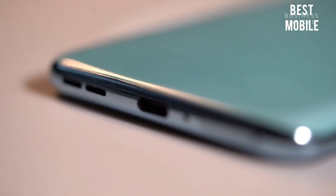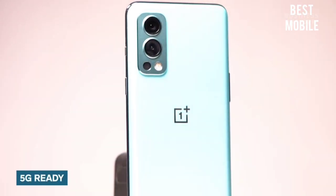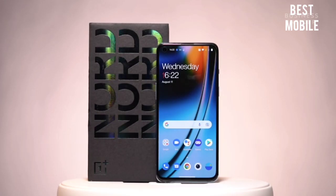Complementing this display is a stereo speaker setup on the OnePlus Nord 2. The OnePlus Nord 2 is a 5G-ready smartphone and can support dual 5G SIMs, making it a foolproof investment.